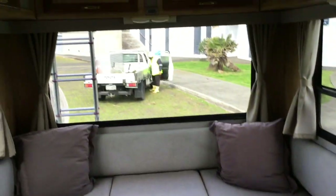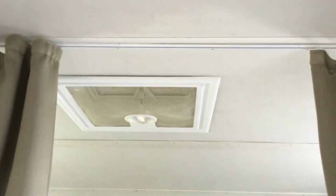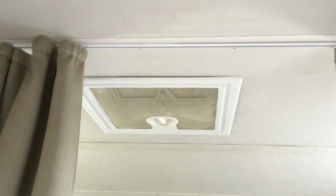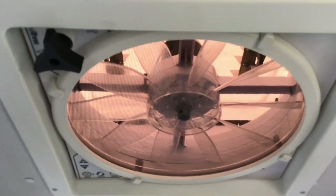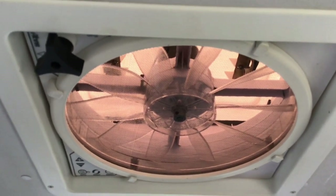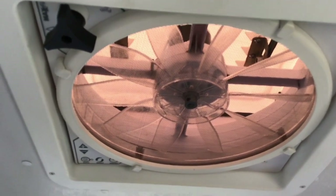Last but not least, there are four vents in the roof. One above the bed is for ventilation during summer and to stop condensation. There's an original vent and an extra one that was added. The electric fan vent can be used as an extractor fan when cooking, or reversed to draw air in during hot summers for ventilation. There's also a fourth original vent at the back.